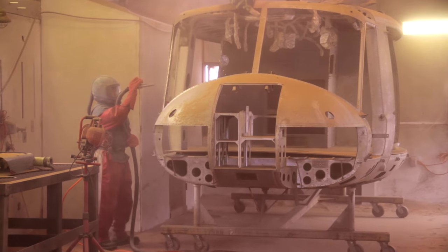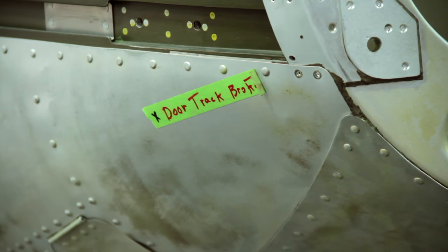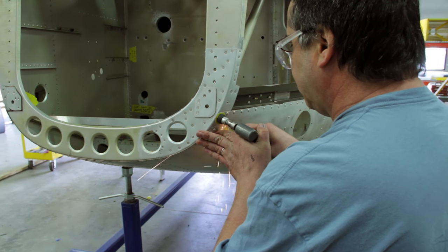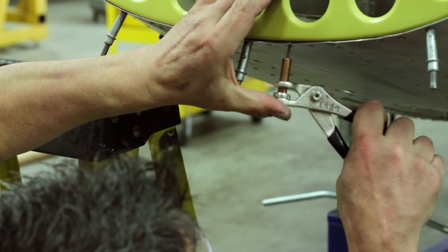After that, it will go into our inspection program. At that position, they will decide what repairs need to be done, what panels need to be replaced. They will basically pull and replace sheet metal panels wherever the repairs are needed, and manufacture or acquire all the parts needed to put the helicopter back into a new configuration.